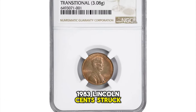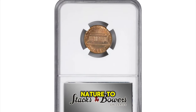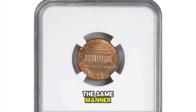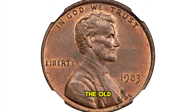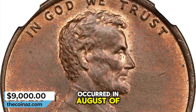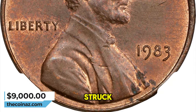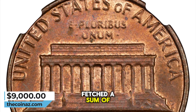1983 Lincoln Cent struck on a copper planchet. This wrong planchet error is similar in nature to the 1943 copper cents and occurred in precisely the same manner. The 1983 copper planchet cents are destined to remain quite rare, as the change from the old tenor copper planchets to the new 97.5% zinc and 2.5% copper planchets occurred in August of 1982 — at least four months before 1983 cents were struck. This MS-64 red and brown specimen fetched a sum of $9,000.